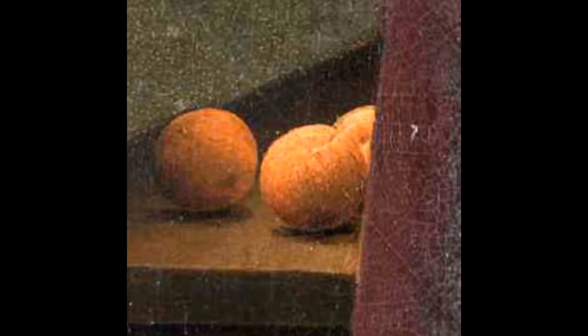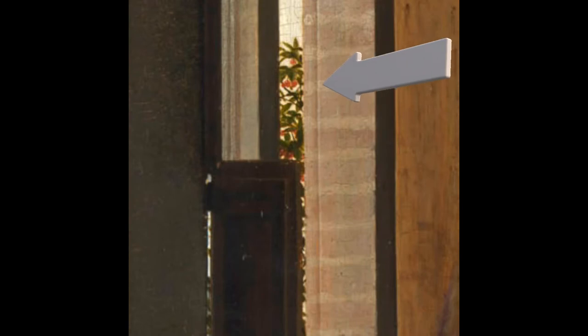The open window also reveals something else about the couple's wealth. If we look at the window, there's a small cherry tree just depicted in the sliver that we can see through the window. The fact that we can see the top of this tree shows that we must be on the second or even third floor of the building. Therefore, the couple have enough wealth to buy multiple floors of a building or the entire building itself.